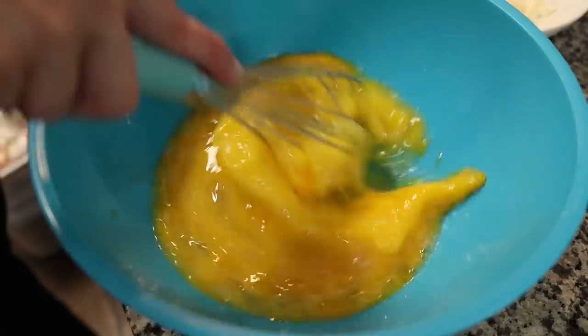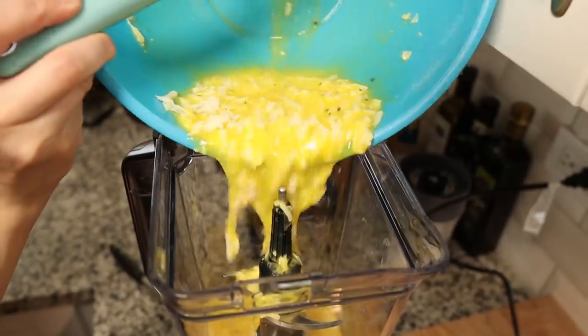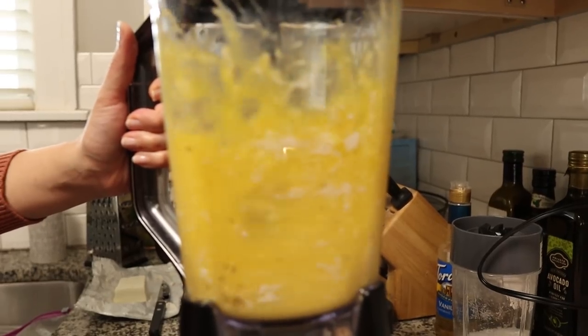The recipe we're using today is from FlavCity. We love his channel and you should definitely check it out if you're looking for new keto or low-carb recipes — we'll link his recipe in the description below. I have eggs, Gruyère cheese, salt and pepper in here, and we're going to put it all into a blender with some cream cheese, then siphon it into our containers to bake.